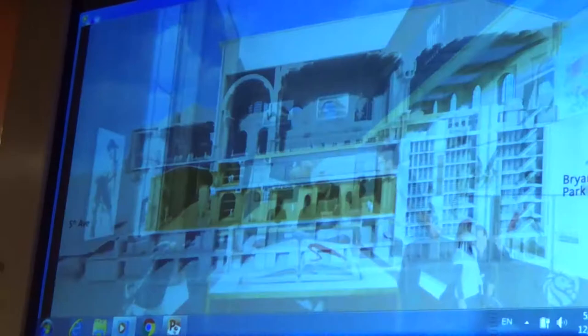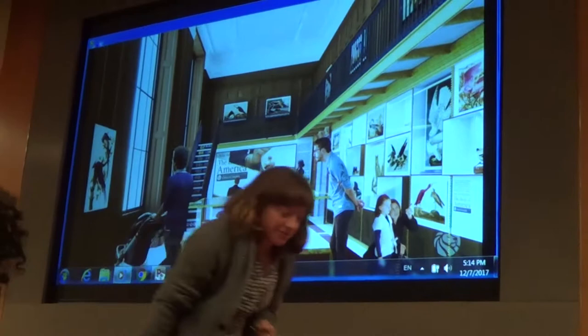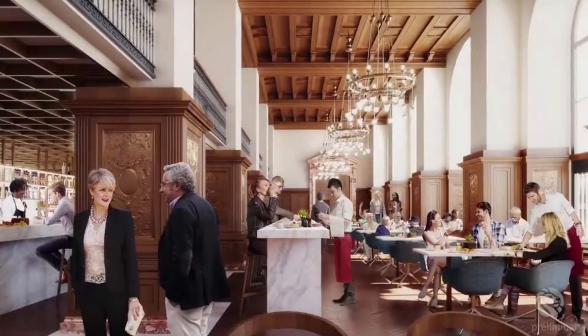The introduction of a new elevator and stairs will dramatically improve building-wide accessibility. Public space will be significantly increased by relocating underutilized back-of-house, staff, and support spaces to open the ground floor for public use. Entering the main entrance on Fifth Avenue, visitors will discover new amenities including exhibition galleries, a spaciously renovated retail shop, and a new café and lounge.